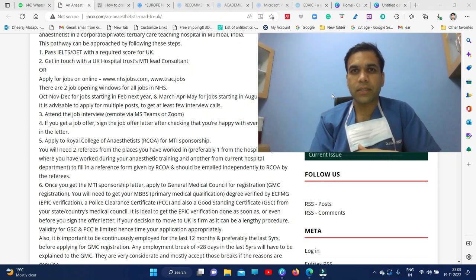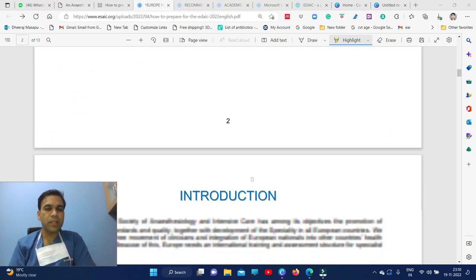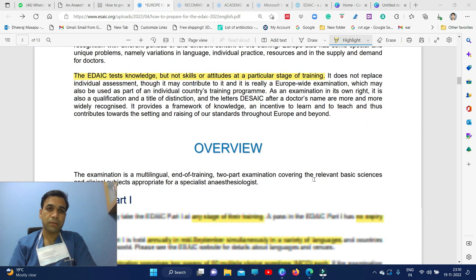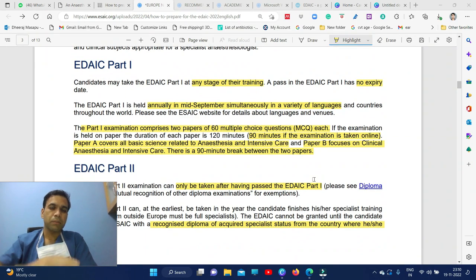Today I will tell you how to apply for EDIAC and what are the different parts. The European Degree in Anesthesia and Critical Care exam is a test of knowledge — it is not skills they are testing, it is knowledge. As an overview, it has two parts, and part one is mainly a multiple choice question based exam where 60 MCQs will be given to you.